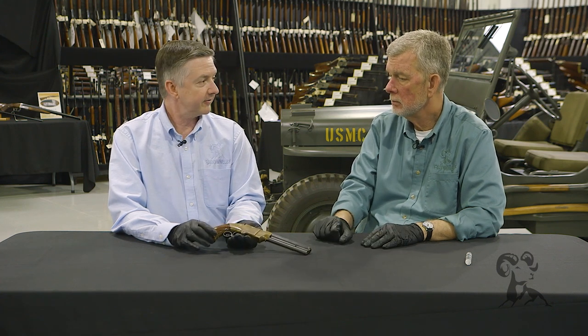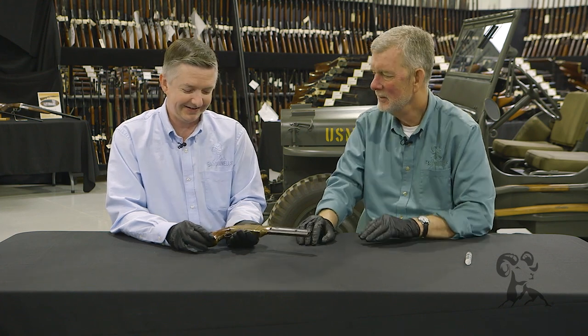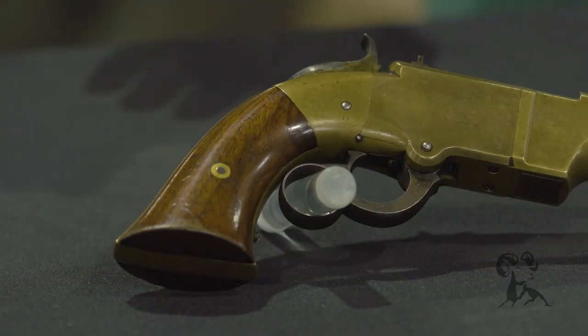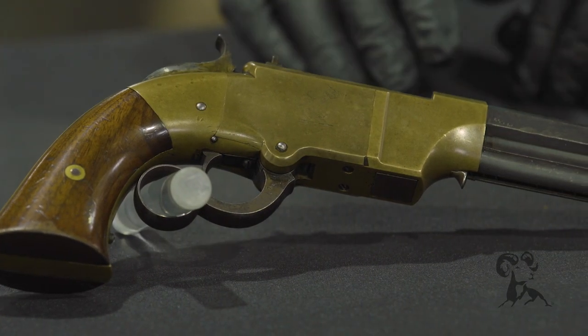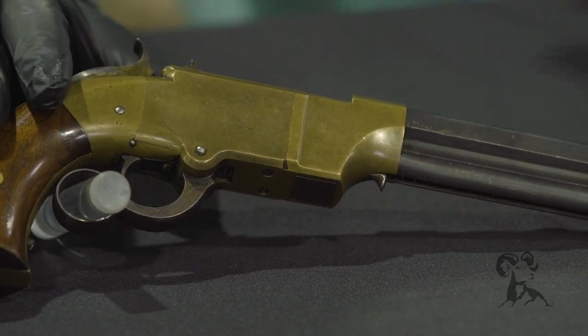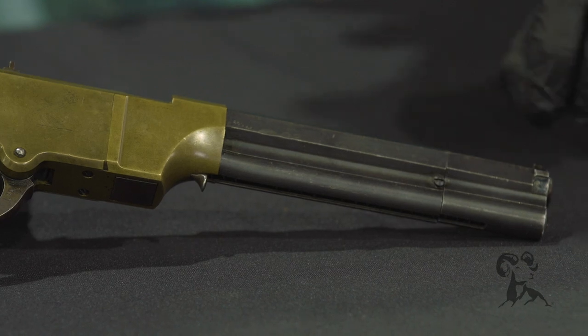It's an early forerunner of caseless ammunition — it didn't take off then and still hasn't taken off today; even HK couldn't make that work. But all in all a really nice piece, very interesting, in excellent condition. These didn't get used hard because they didn't get used a lot. We really want to thank Rock Island Auction House for having us over, and we'll see you next time when we bring you another gun from the vault.